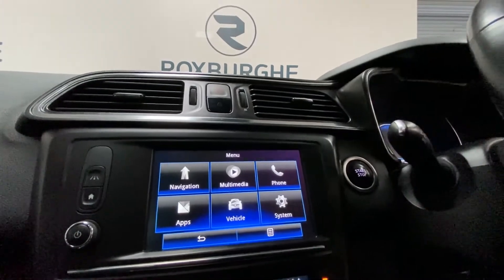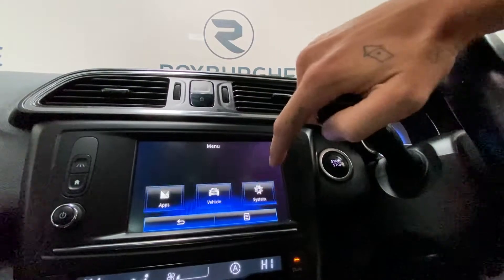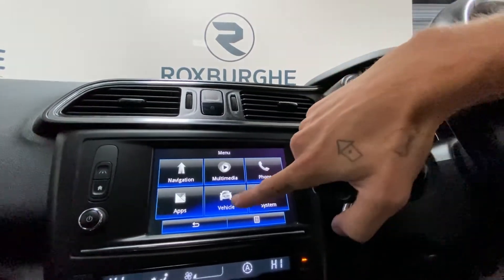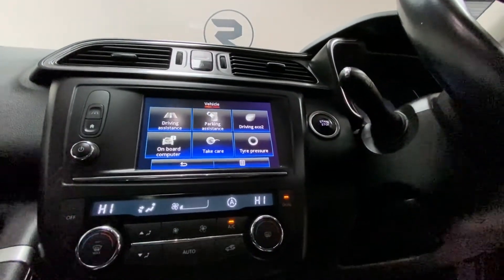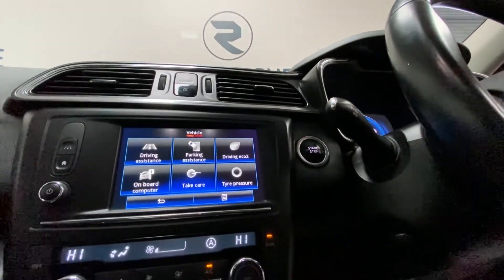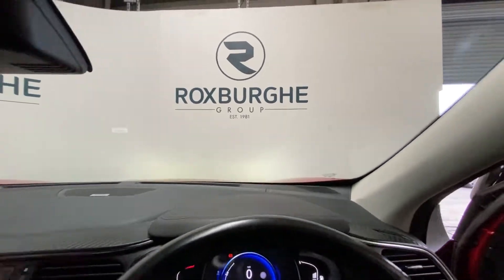Inside the vehicle, there's a digital infotainment system with sat nav, DAB radio, digital telephone connectivity, and vehicle settings. We've also got climate control just at the bottom here, push start, and a Bose sound system fitted inside this vehicle.